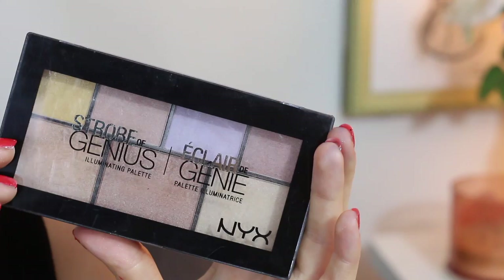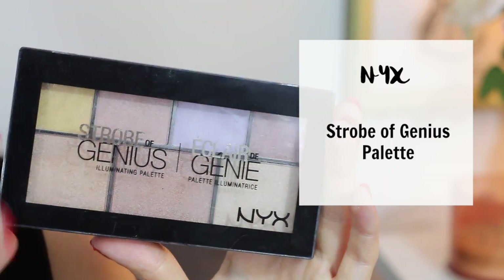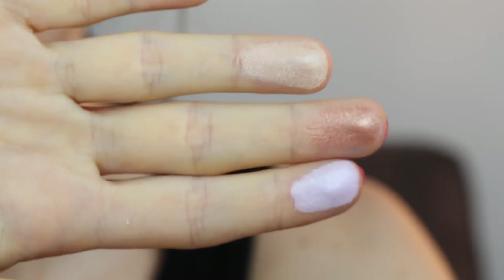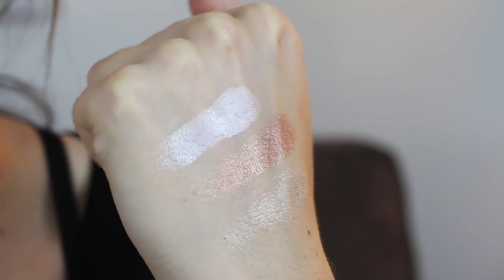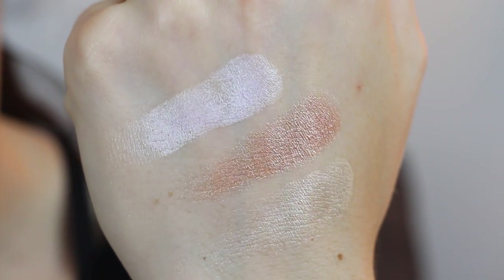Our last contender into the ring is the NYX Strobe of Genius palette, which costs a hefty $19, but it comes with seven different highlighting colors. It claims to be a breakthrough palette that features velvety smooth shades that will enhance your features with serious levels of illumination. The formula on these are heavenly. Sure they aren't all created totally equal, but overall they are mega creamy and super pigmented, and a little goes a long way with these. You can really use these to achieve a beautiful targeted highlighter look. With all of the different color options, at first you might feel a little bit overwhelmed — you're not quite sure which ones to use — but it's kind of nice that you can pick and choose and find ones that are just right for you, and find ones that will match the blush or the makeup look that you're wearing. The formulation and the pigmentation on these is really hard to beat, plus it's super long wearing.